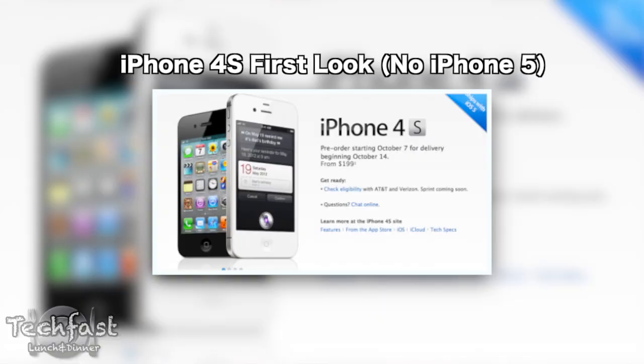If you missed the announcement on the iPhone 4S, go ahead and click here to check out all the details. Other than that, feel free to subscribe and I will see you guys later.